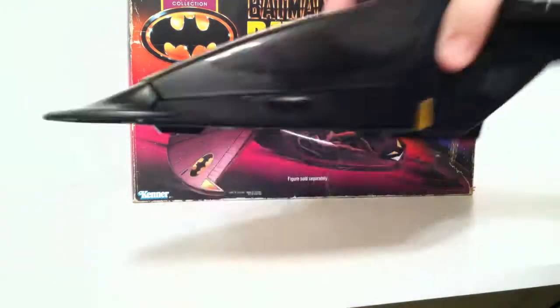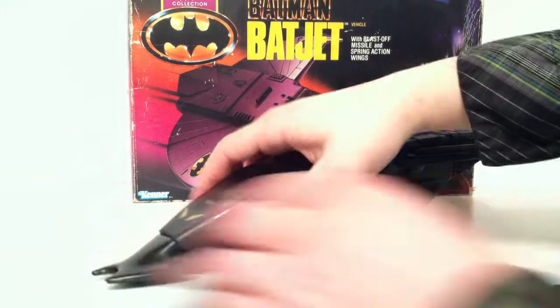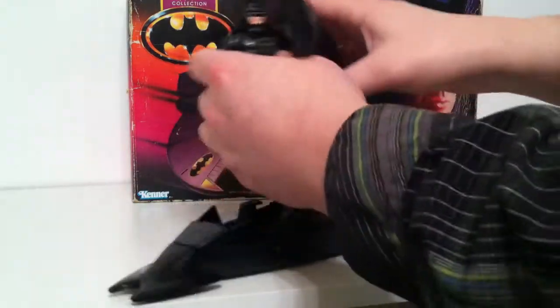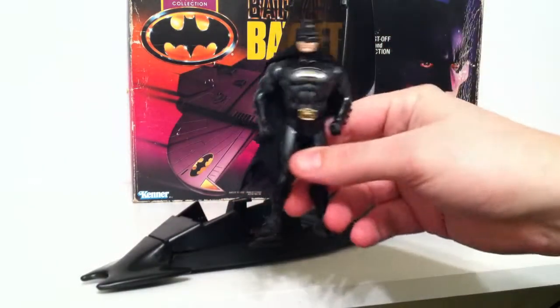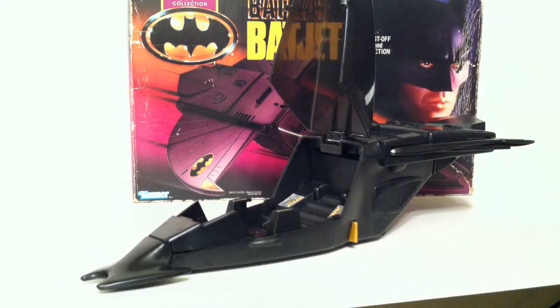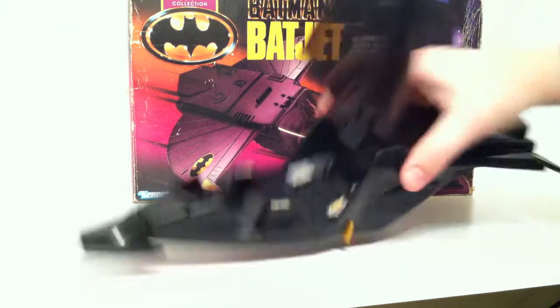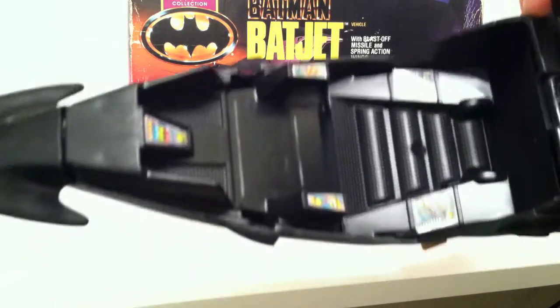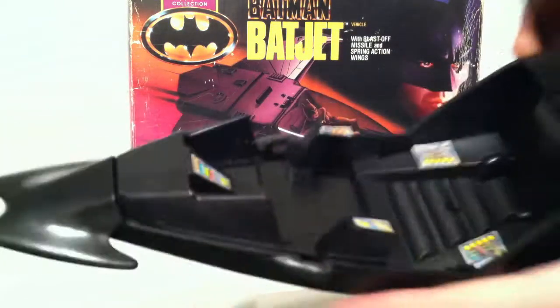Now, you have some kind of nice edging here on the cockpit, which is kind of cool. So let's go ahead and get it opened up — this is Blast Shield Batman. We'll take a look at him and some of his action features in another review. And then we get into the cockpit, which has these five stickers. It's not the greatest cockpit, but it will fit your Batman in there. It's definitely not the worst that I've ever seen.